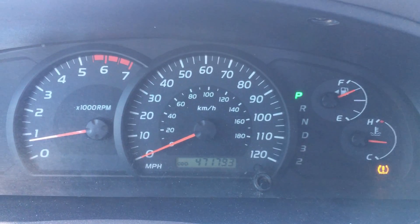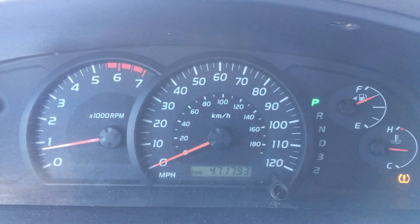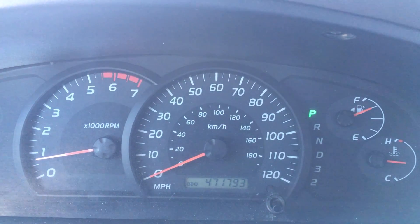October's over and November started with a win, so awesome. Thank you for watching.